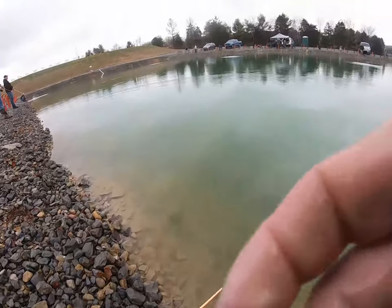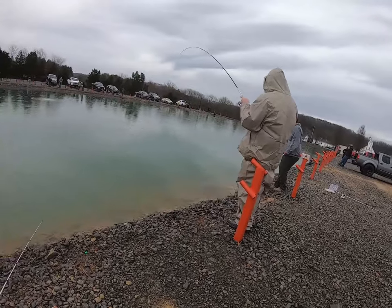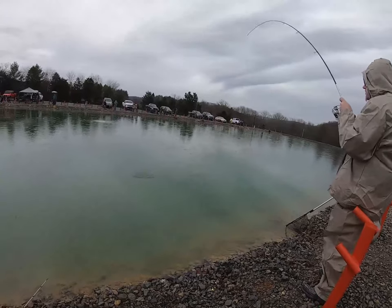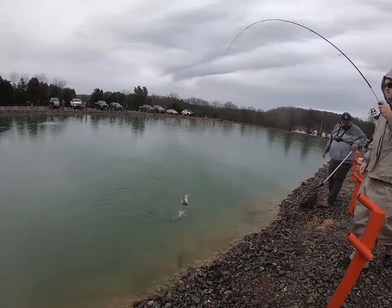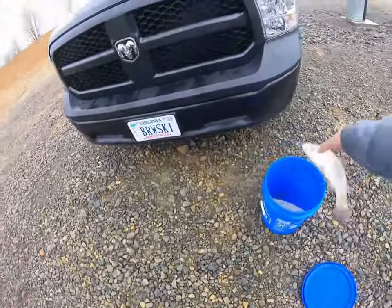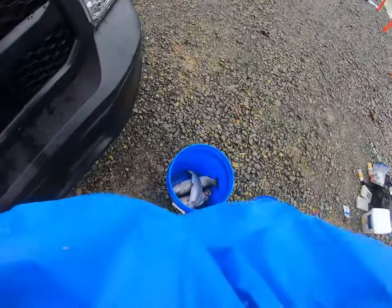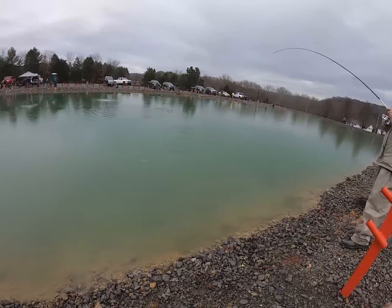Take off, bye bye trout, have a good life! Yeah, just put them in the bucket. Another one down — get in the bucket! Heck yeah guys!